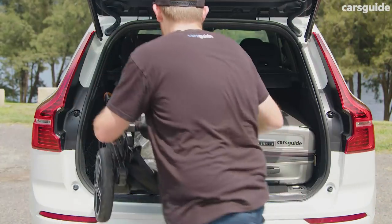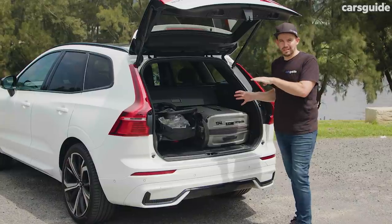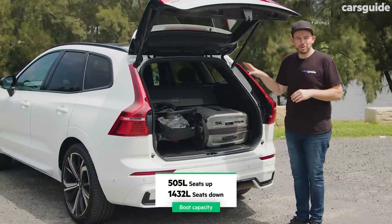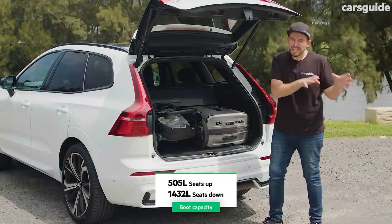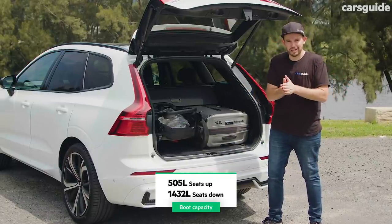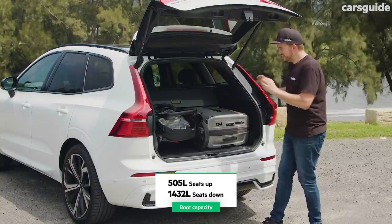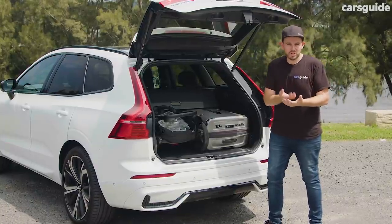If you've got two young kids, a double pram and all the stuff that goes with it, this boot might not be big enough for you. It's 505 litres, which is on the lower side compared to some competitors and a little bit cramped for a mid-size SUV. For me, it's just a little bit too small for someone with a young child.